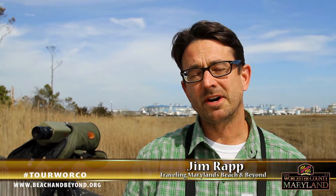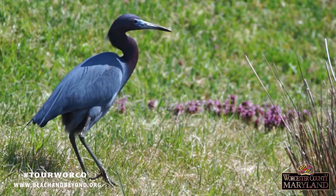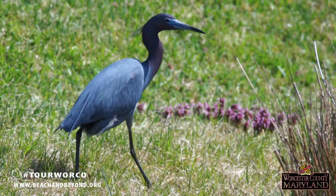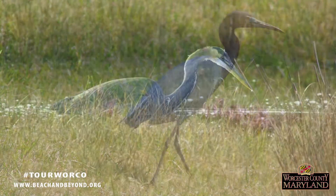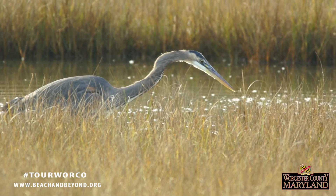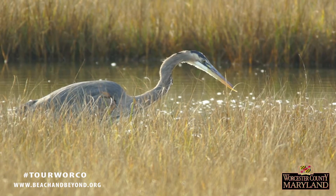Worcester County's coastal marshes are home to several species of our most charismatic marsh birds, the herons and egrets. Although they come in different sizes and colors, all herons and egrets have long legs in proportion to their bodies. This helps the bird prowl in the shallow water for fish, frogs, snakes, crabs, and just about any living thing they can swallow.